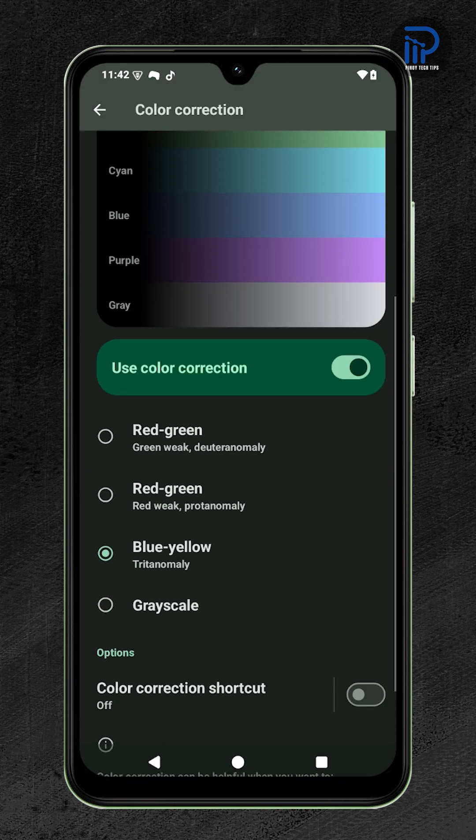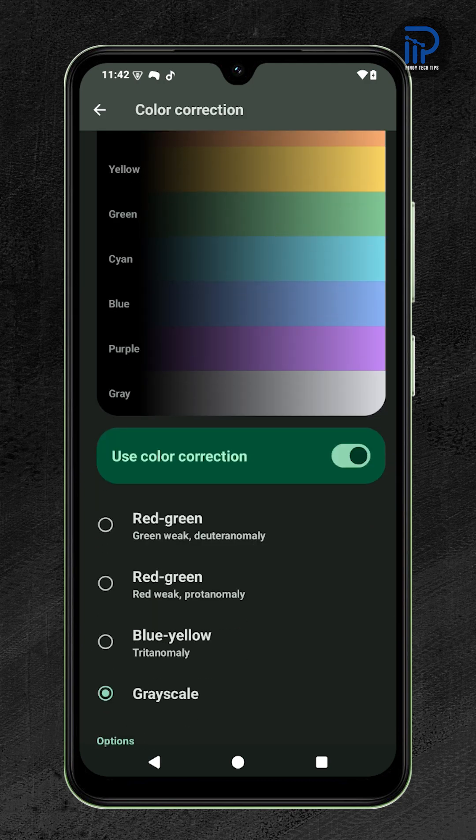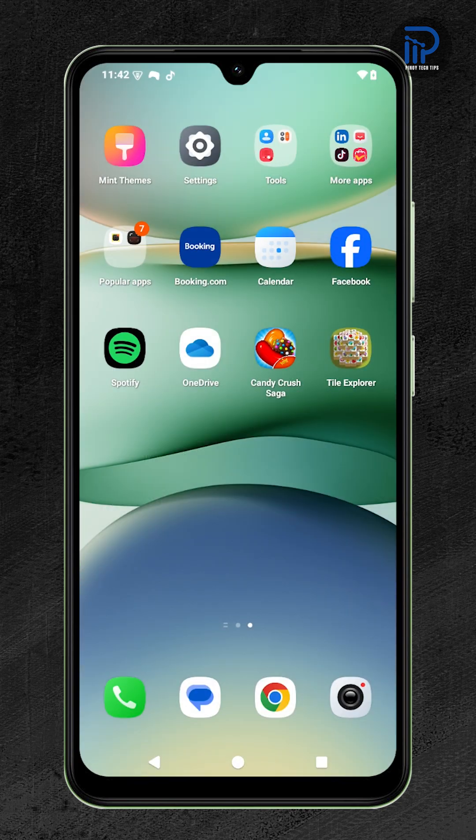You can even select from options like red-green, blue-yellow, or grayscale, depending on what looks best to your eyes.